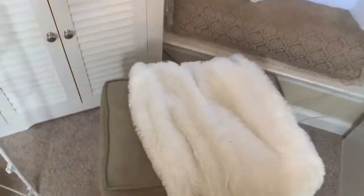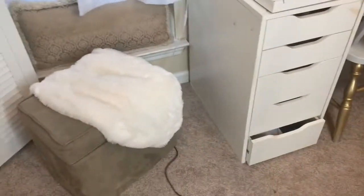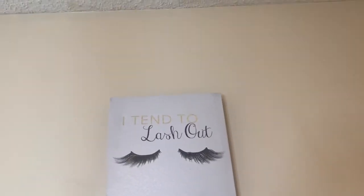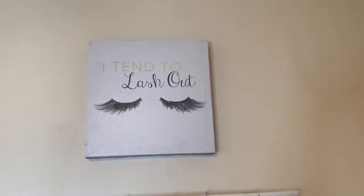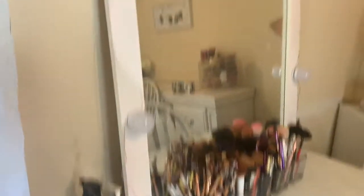Here is my little ottoman where Kari spends a lot of time, and this is where I keep my snacks and candy — I should never have told her where my stash spot is. Right here is a frame my mom got me from Marshall's — it says 'I Tend to Lash Out.' I love it because she thought of me, and it will always be here in my beauty room. It's black, white, and gold — she didn't even know my theme but it matched perfectly.